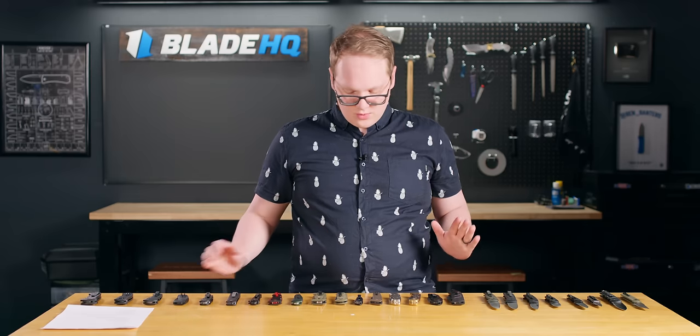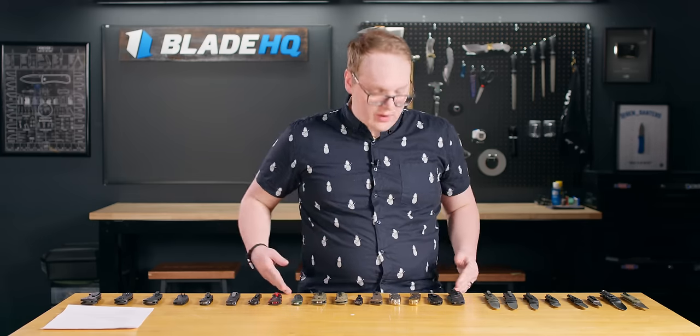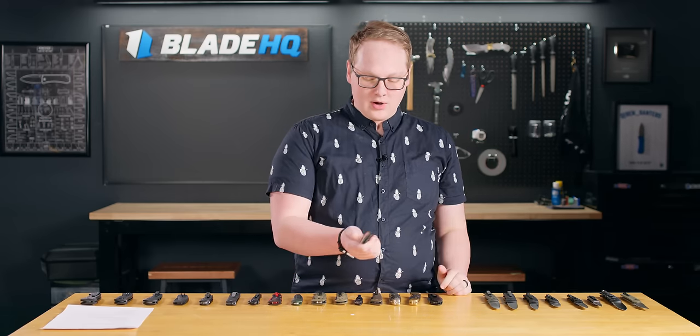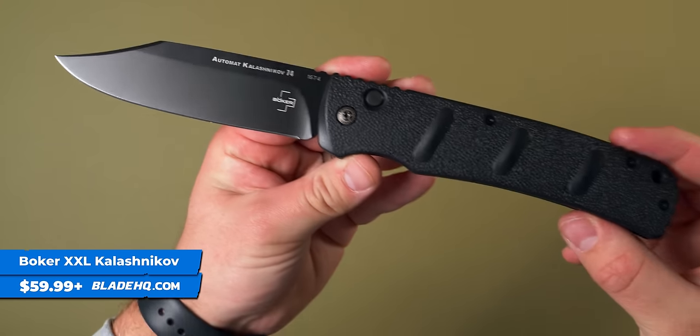Those are our EDC picks. Next we're going to the outdoor ones — these are knives I'd consider great if you're camping, hunting, fishing, hiking, or whatever you're up to. We're going to start with the Boker XXL Kalashnikov.